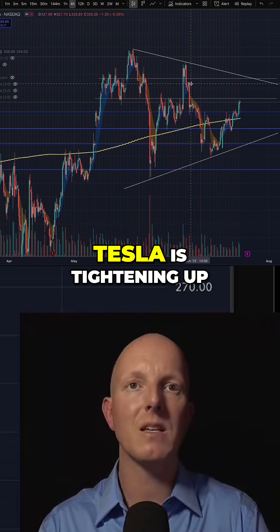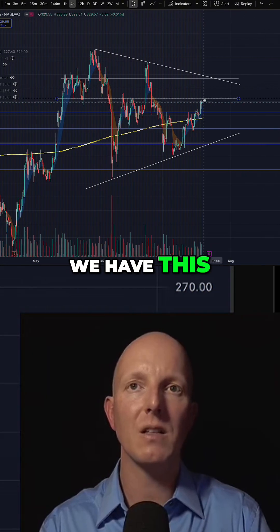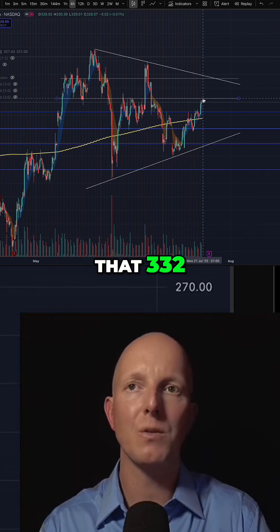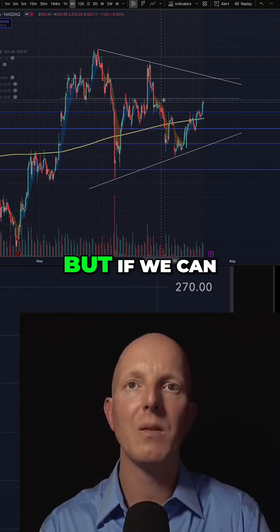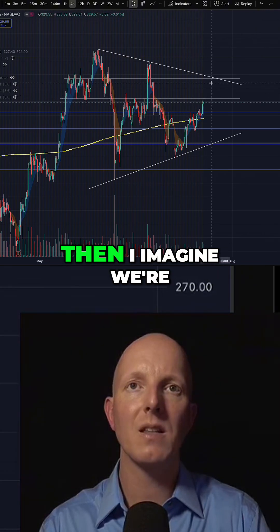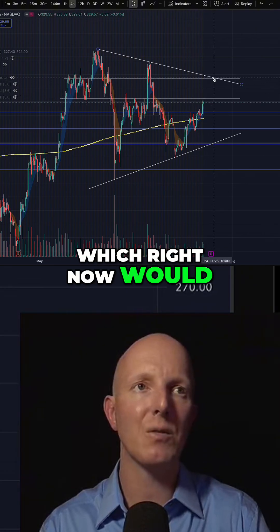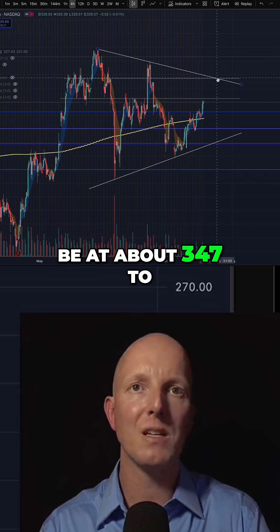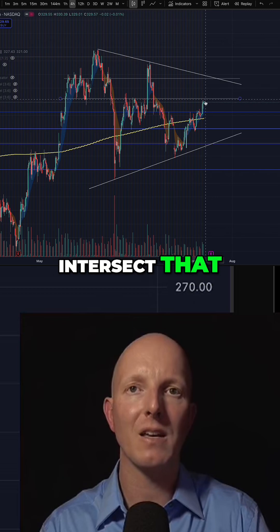But right now Tesla is tightening up. Our charts are a bit overextended. We have this local overhead resistance at that 332, which you can see we really battled with a few weeks ago. But if we can break through this, then I imagine we're going to go back up to test the top of the wedge, which right now would be at about 347 to 345, depending on when we intersect that.